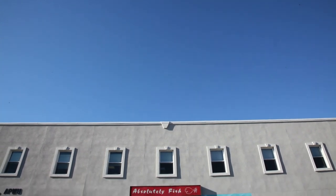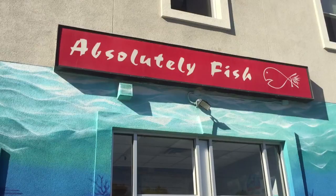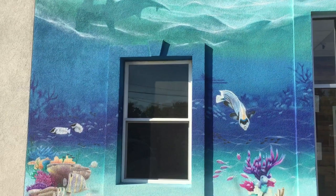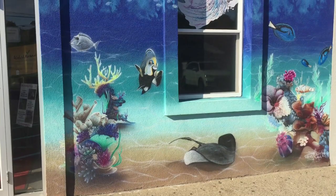Hello fellow reef enthusiasts, welcome back to Craft Aquatic, I'm Matt G. Today I'll be taking you on a tour of one of my favorite local fish stores in New Jersey. The store is one my wife and I and now 6-year-old son have been frequenting for years. The footage was captured a while back so you'll notice some differences, but with that said let's head in and see what Absolutely Fish has to offer.